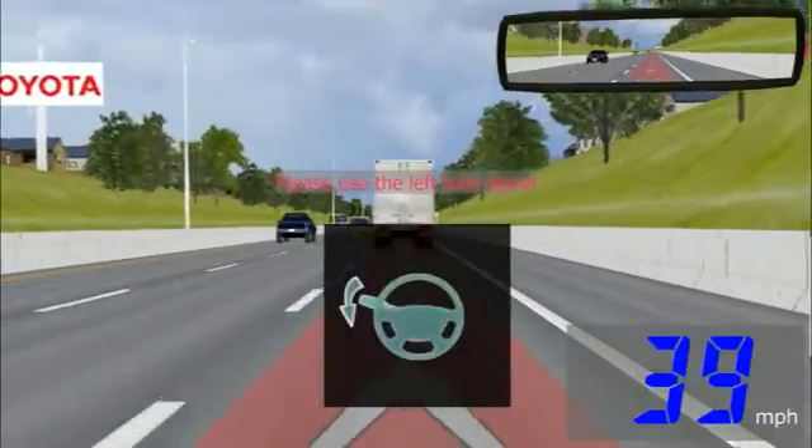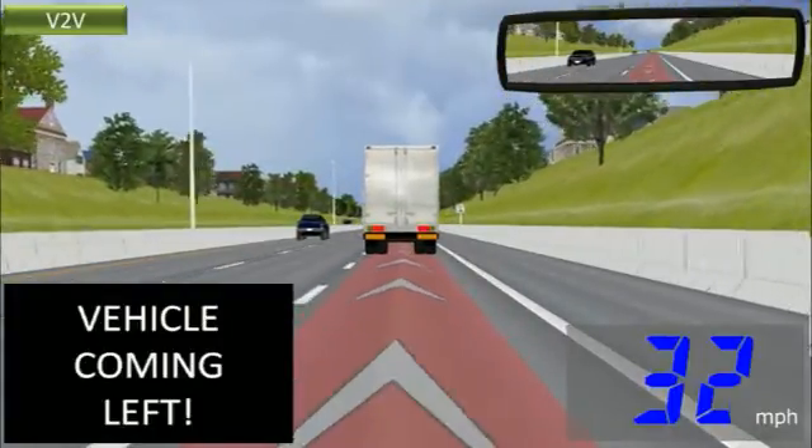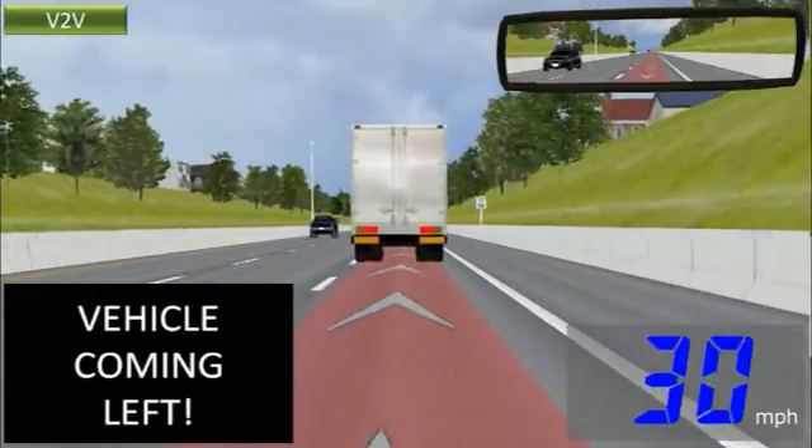Please use the left turn signal. Beep beep.